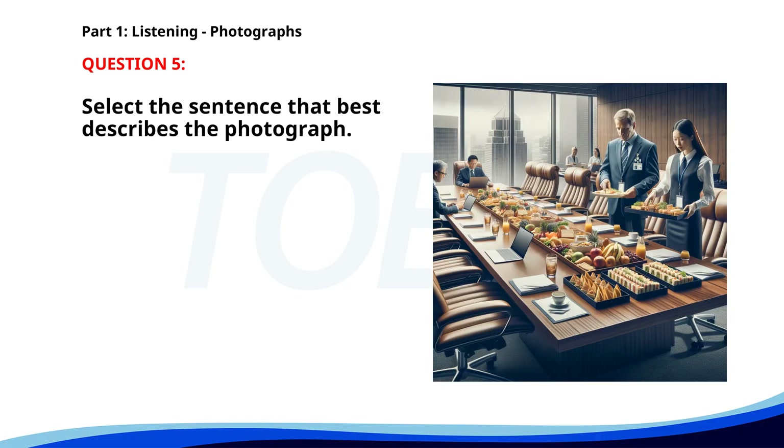Number five. A. The person is reading a document. B. The manager is speaking. C. The worker is serving food. D. Two people are serving food. The correct answer is D: Two people are serving food.